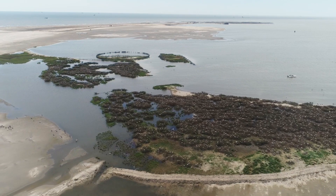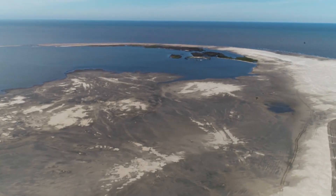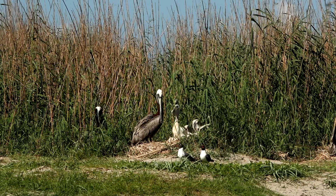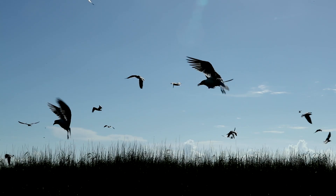To be a part of this historic effort feels really good. This ties directly back to the mission of the Fish and Wildlife Service, which is conserving our nation's fish, wildlife, and plant species and their habitats for the continuing benefit of the American people.